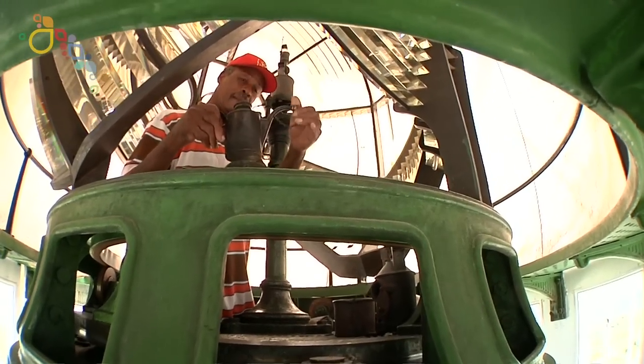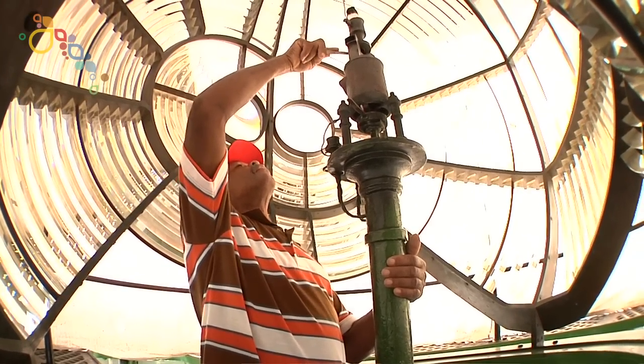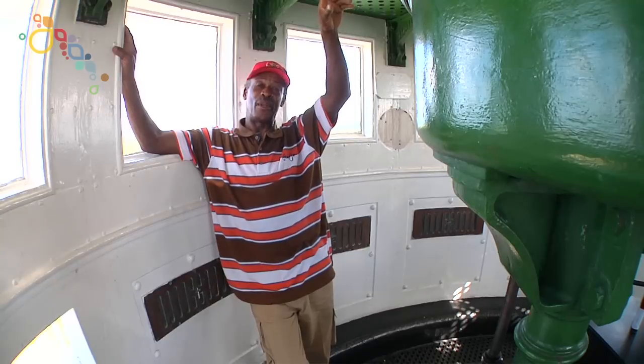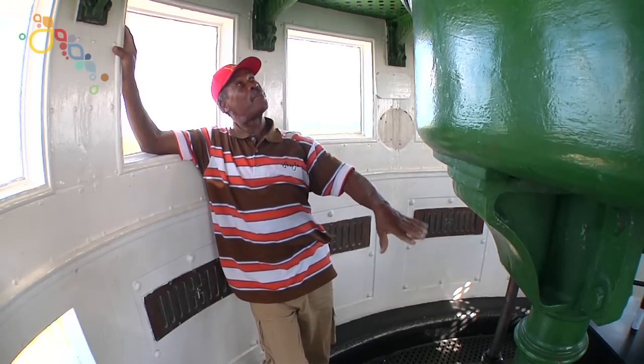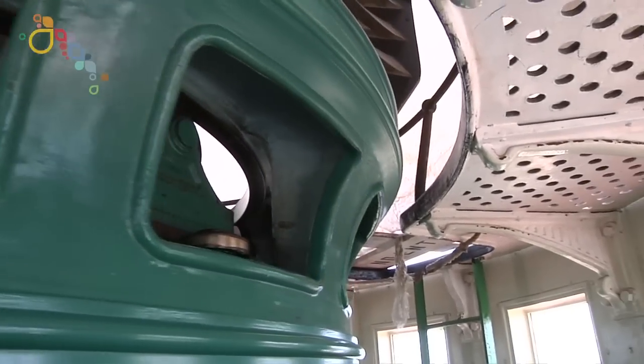It's very dramatic and visitors are welcome to go up and check it out. Some of them want to see how it operates and that's what really excites. When I light it up, wind it up, put it in gear and it starts to revolve — that's what really excites them.